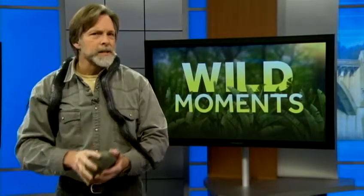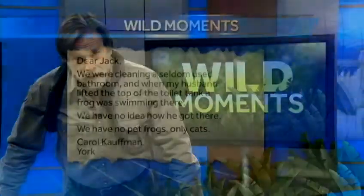This, however, does not explain the mystery of Carol Kaufman's toilet frog. Carol writes: We were cleaning a seldom-used bathroom, and when my husband lifted the top of the toilet tank, a frog was swimming there. We have no idea how he got there. We have no pet frogs here, only cats.